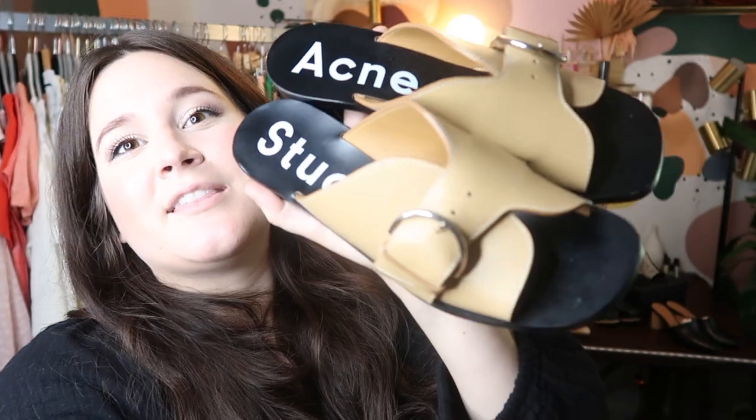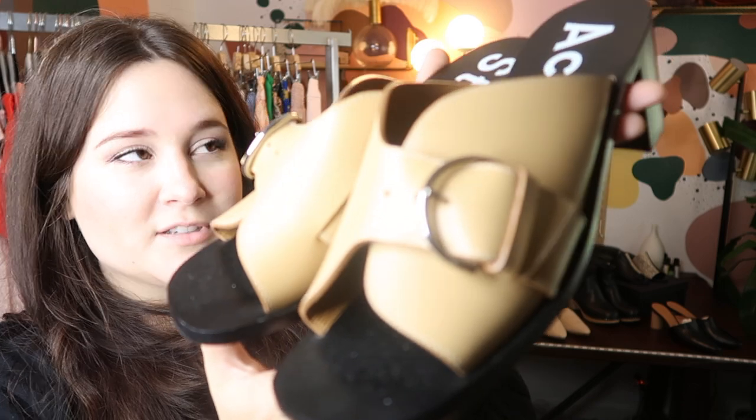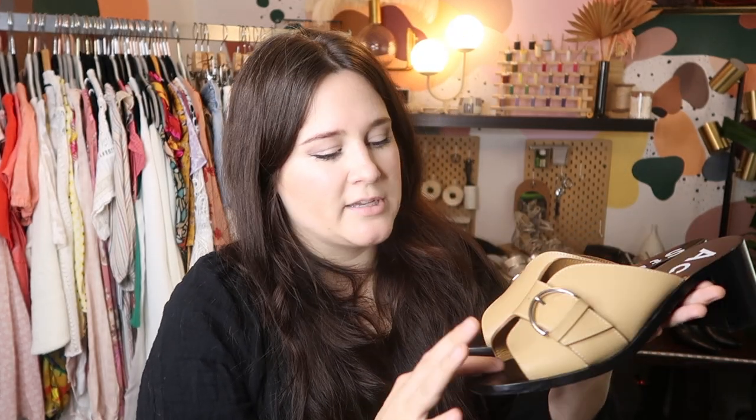And now for the shoes — I'm so excited about these. These are a pair of new Acne Studios leather buckle mules. I found them on thredUP and I believe I paid $100 for them — they're pretty much new, worn like a couple times but in really great condition. This is the new label. I think I'm going to go ahead and get these listed on Poshmark for maybe $350 or even $400 — they definitely retailed for at least $500 to $600, so I feel comfortable listing them high.